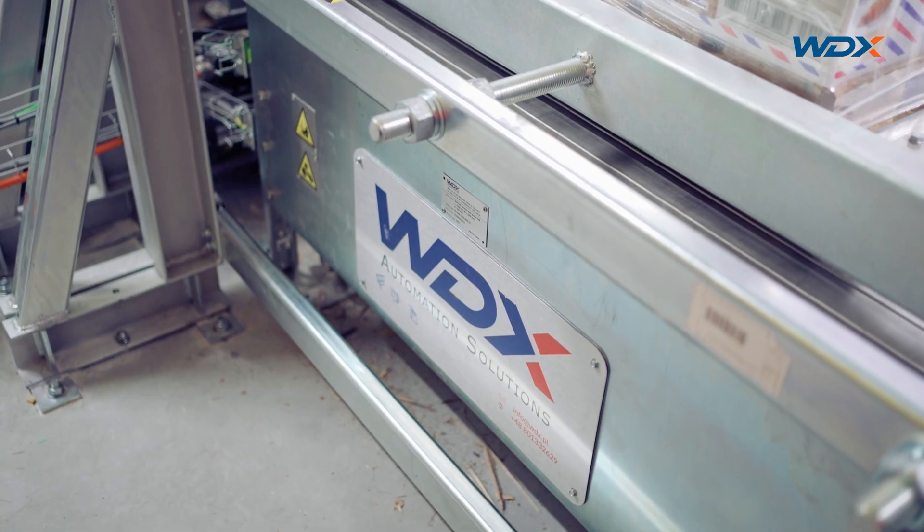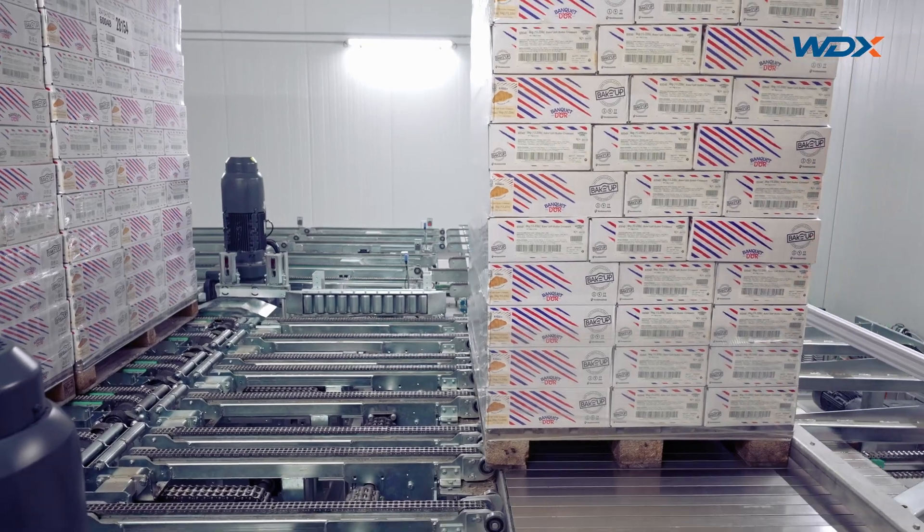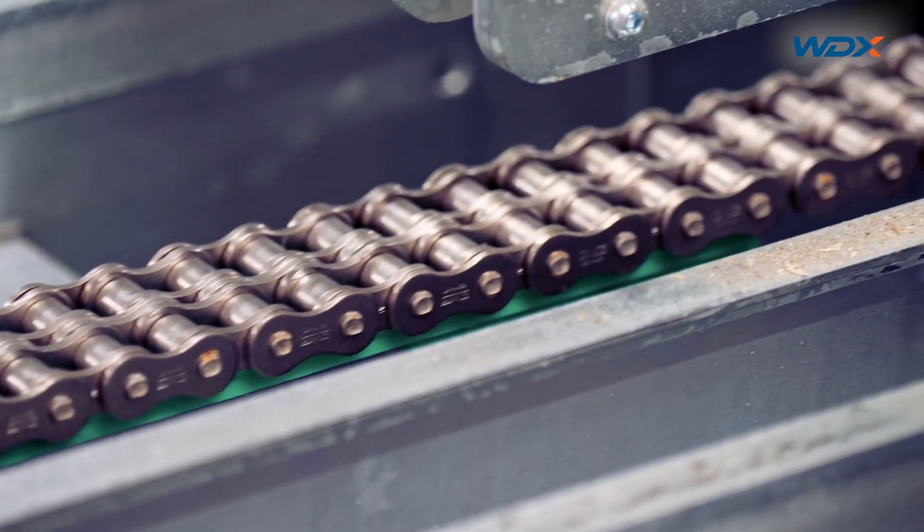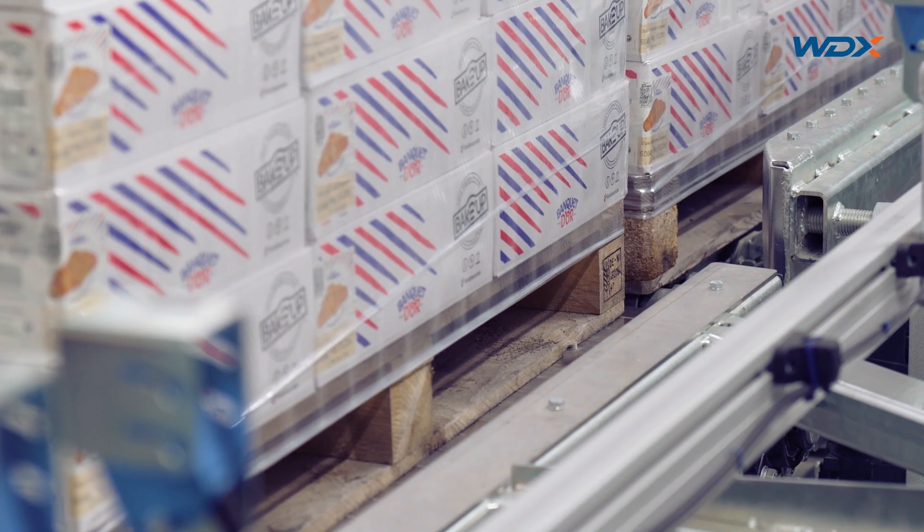The WDX Group has implemented an automatic loading system for trucks, the Q-loader. The presented solution operates in a cold warehouse where the temperature reaches minus 25 degrees.